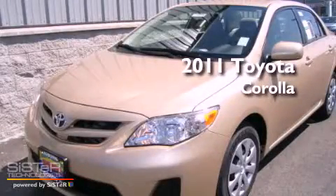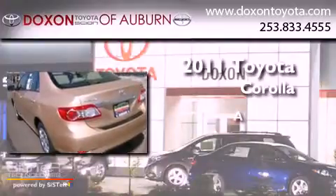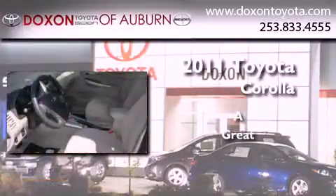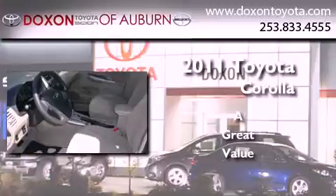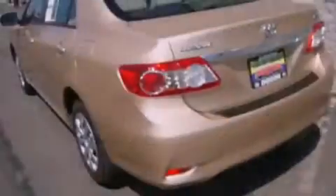This is a brand new 2011 Toyota Corolla. Its top features include a rear window defroster, a keyless entry system, MP3 compatibility, a CD player, a traction control system, an anti-lock braking system, and cruise control.